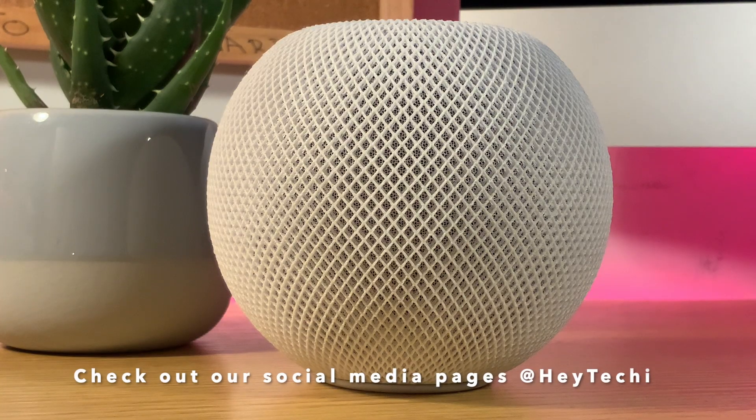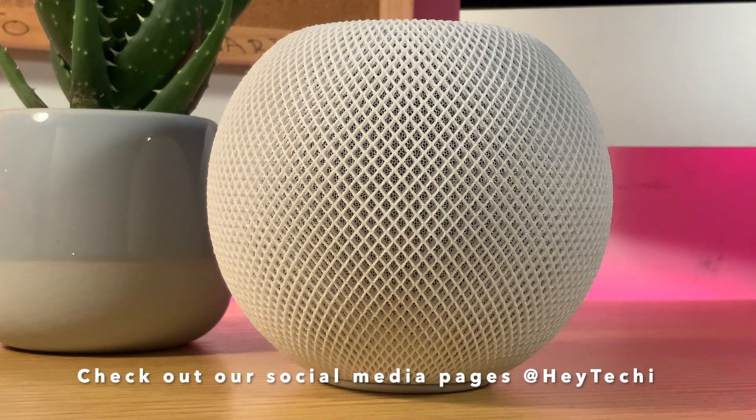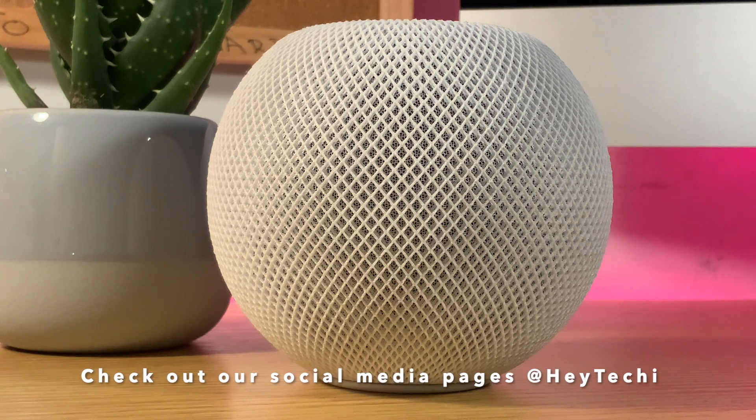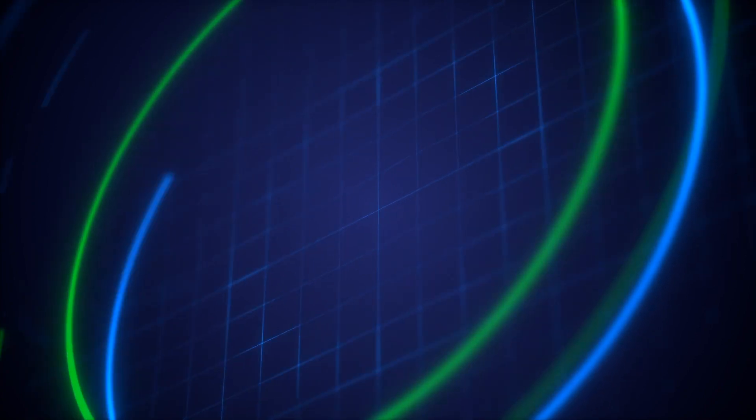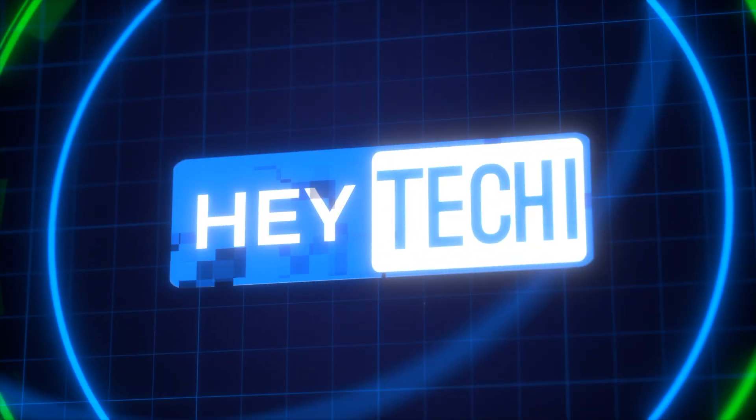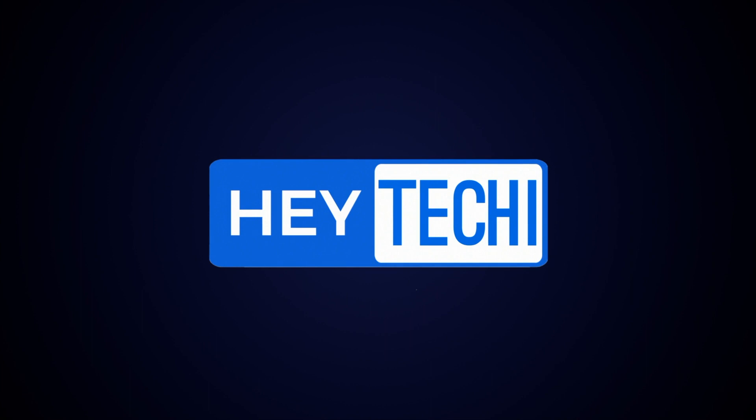In the meantime, make sure to check out our Facebook and Instagram pages, where you'll get a lot more great content during the week that you won't see here on YouTube. Until next time, I've been Stephen for HeyTechie — we'll see you in the next one.